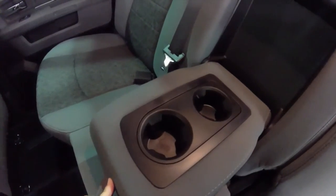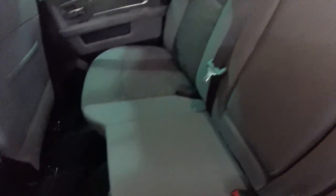The rear seat does have a fold-down center armrest with integrated cup holders, as well as integrated cup holders on the floor. Outboard seating has their own positional air vents, and there is a 12-volt power point as well.